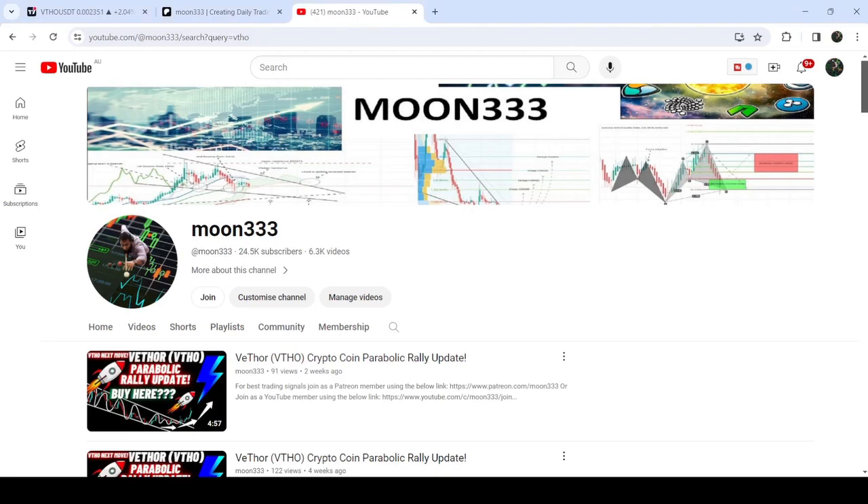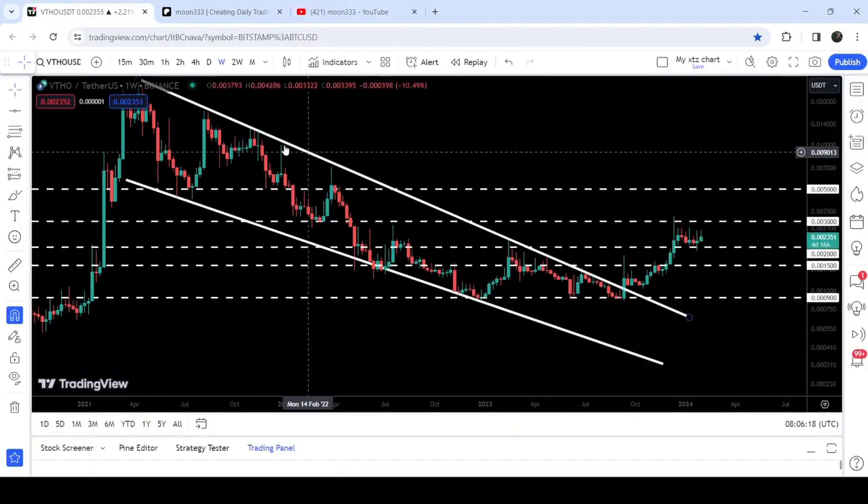Hey friends, this is Atif here — welcome to the new update on VTHO. In my earlier video I was showing you that VTHO had broken out of a very big falling wedge pattern on a weekly time frame chart. Now if we take a look at the live chart...